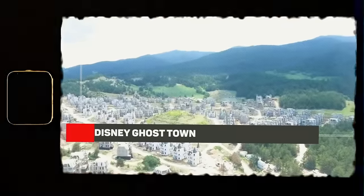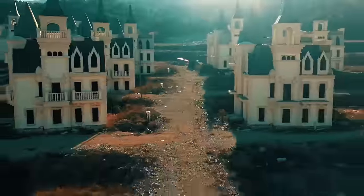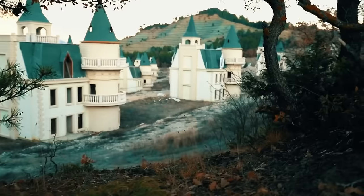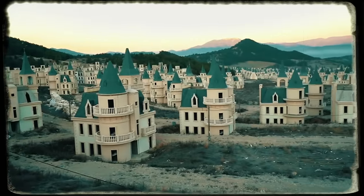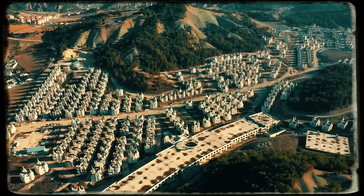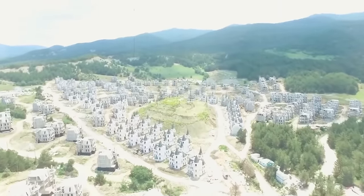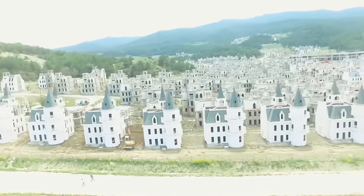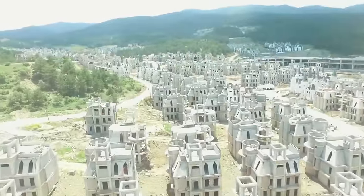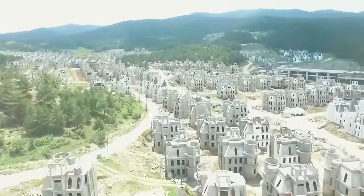Disney Ghost Town. The drone captures a once promising project, now a haunting sight — the ghost town of Burj al-Babas, situated roughly between Istanbul and Ankara in Turkey. The construction company's bankruptcy left over 500 of these Disney-styled mini-castles abandoned. Would you dare to live in a town where every house feels like it's straight out of a fantasy film?